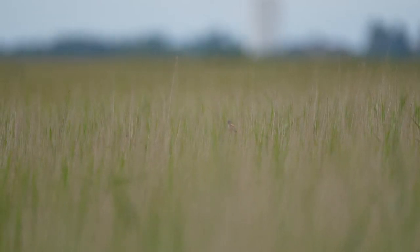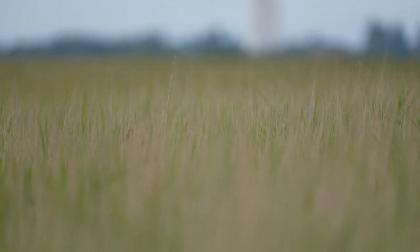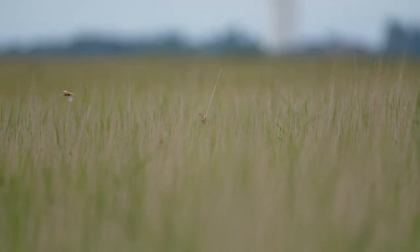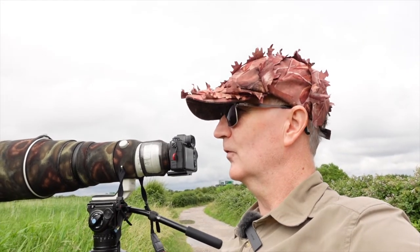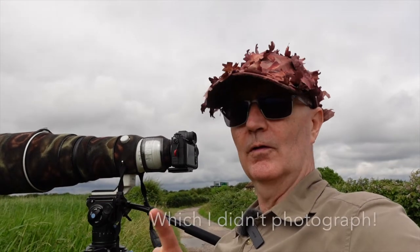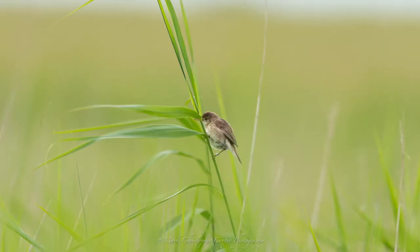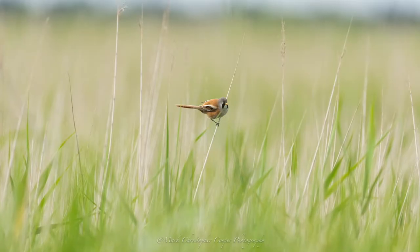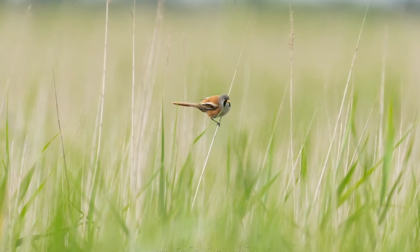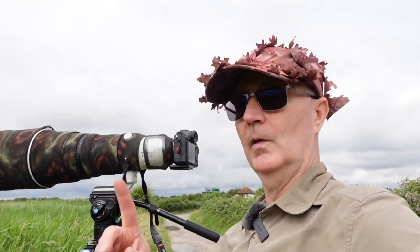A reed bunting just dropped in — slightly distracted — dropped into a bit of a dip in the reed bed. That's probably why they're nesting here, tucked in that dip. So we've got reed bunting, which I haven't got on film yet, reed warblers, a pair of reed warblers, and a male bearded tit — some beautiful subjects. Well, we're hanging around, especially with this diffused light — superb.